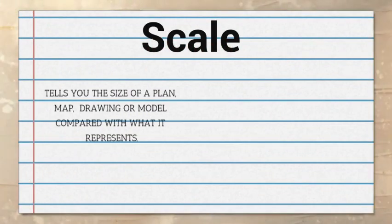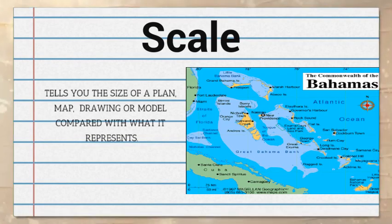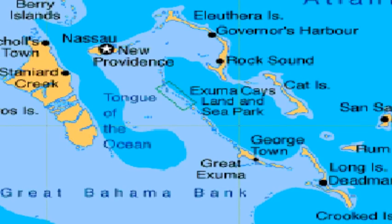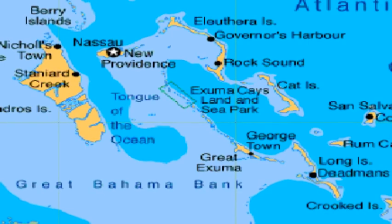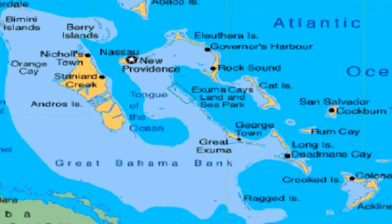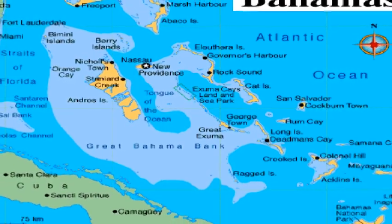A scale tells you the size of a plan, map, drawing, or model compared with what it represents. Scaled models and drawings are smaller than the real thing. In this way, they fit on a page or sheet of paper and can be carried or stored easily.